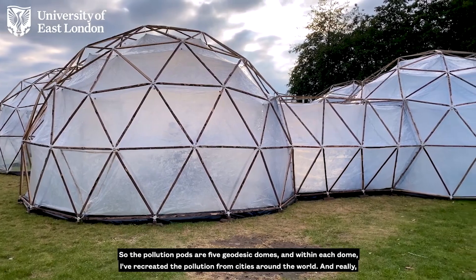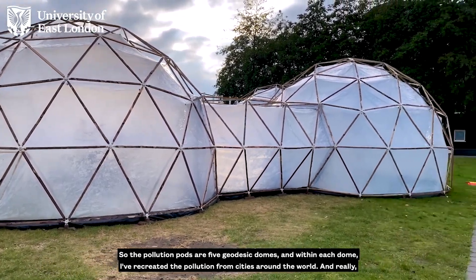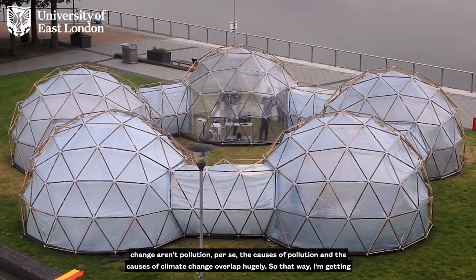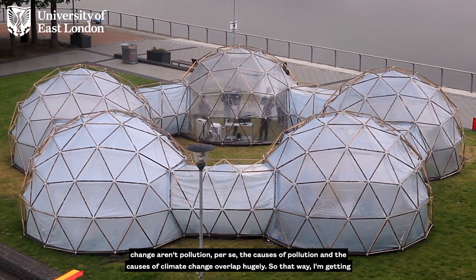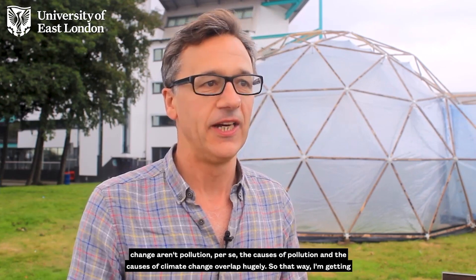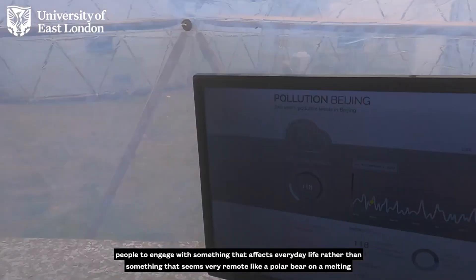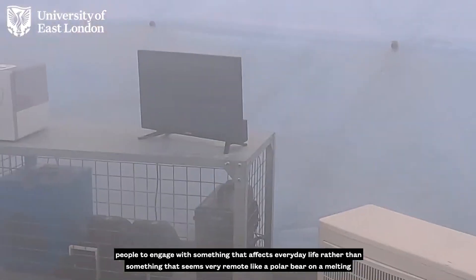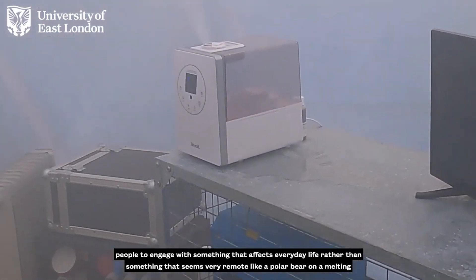The pollution pods are five geodesic domes, and within each dome I've recreated the pollution from cities around the world. For me it's a way of getting people on board with the climate change debate. Even though the causes of climate change aren't pollution per se, the causes of pollution and the causes of climate change overlap hugely. So I'm getting people to engage with something that affects everyday life rather than something that seems very remote, like a polar bear on a melting glacier.